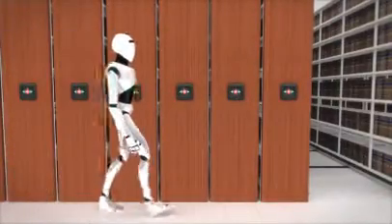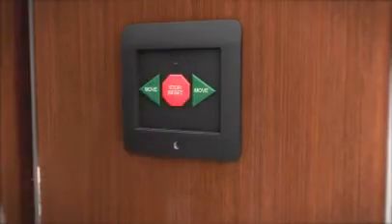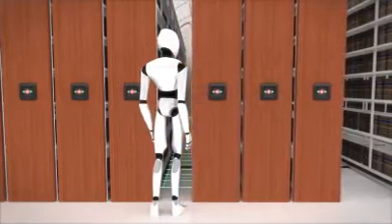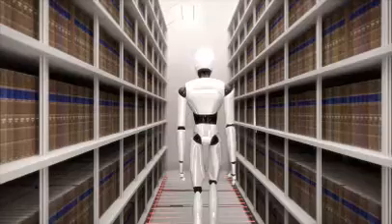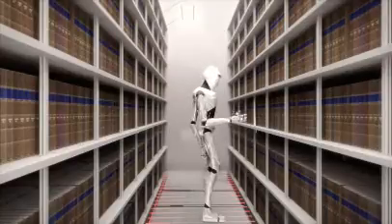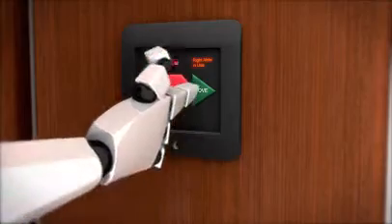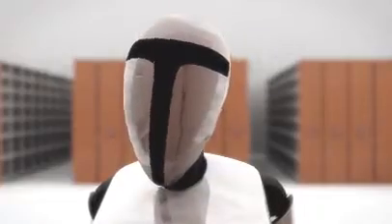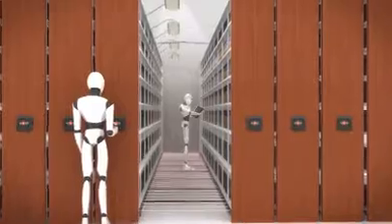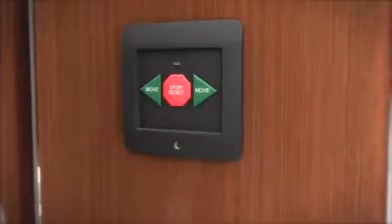Over the years, the mobile storage system industry has tried with many different devices to improve the security of its product. Although this brand name system detects your presence as you enter an aisle, your safety is not guaranteed. If somebody else tries to access an aisle by pressing on the stop reset button, it is possible to deactivate the security system.